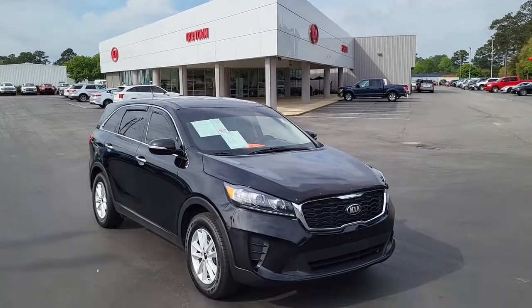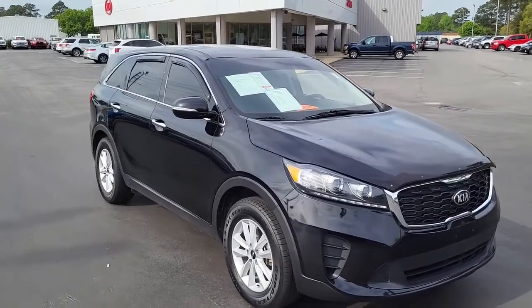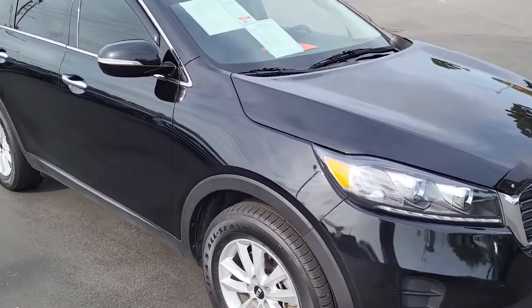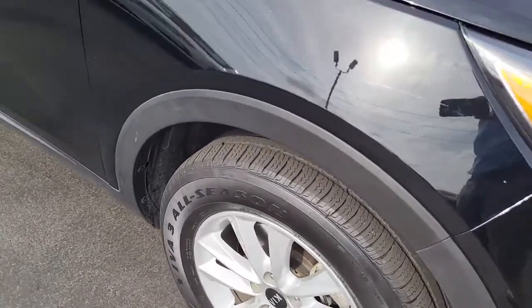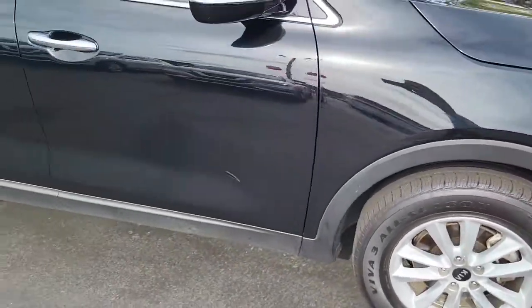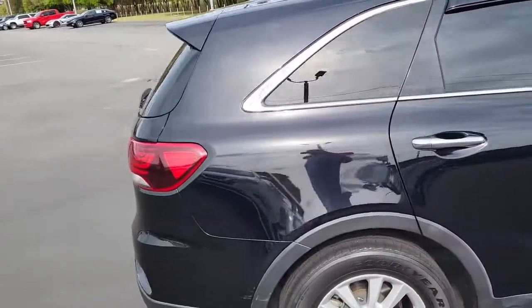Welcome to Cartown Kia Florence Used Car Inventory video series. Today here we have a 2019 Kia Sorento here at Cartown Kia. I'm going to walk around and give you the opportunity to take a look at this vehicle and what all it has to offer and see the condition that it's in. Notice the very good tread here on these tires mounted on alloy rims. As you can see it is a black exterior four-door Kia Sorento.